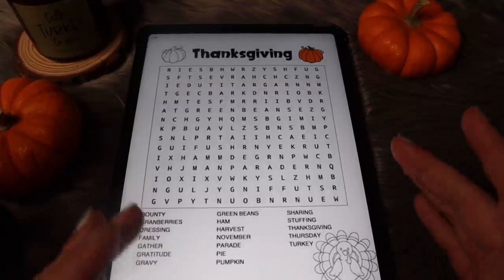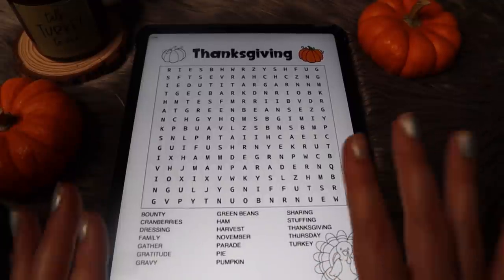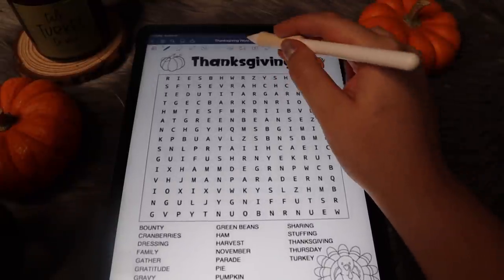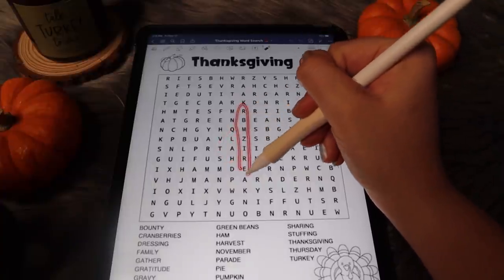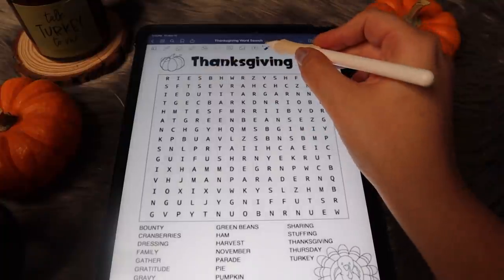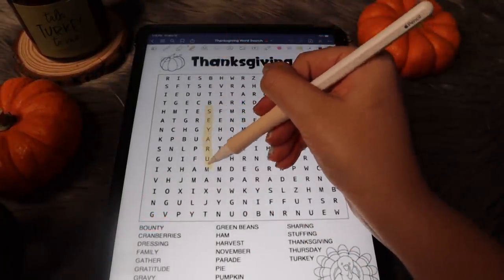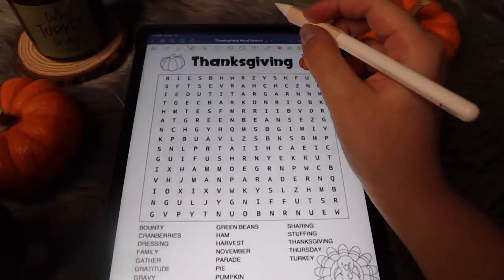Welcome back to another word search video, but this time we'll be doing a word search on my iPad. It should be fun and different because I'll be able to use this tracing pen right here, and I think it'll be very relaxing, so let me know which one you guys prefer.